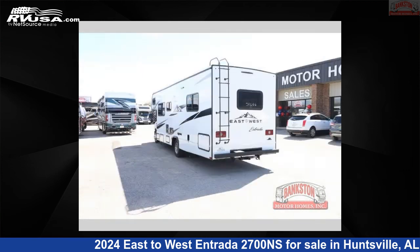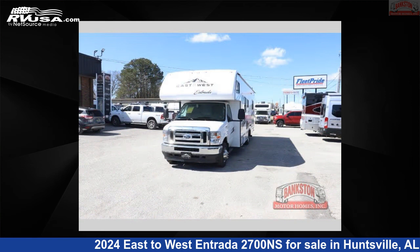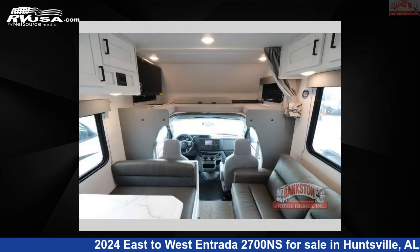This new East to West is 29 feet 0 inches in length and features a granite peak interior, sleeps 8, and has 35 gallons fresh water capacity. The floorplan layout of this Class C features bunk over cab and rear bedroom. This 2024 East to West Entrada 2700 NS is built on a Ford chassis.